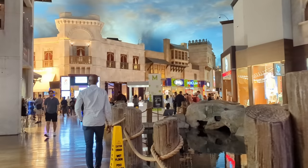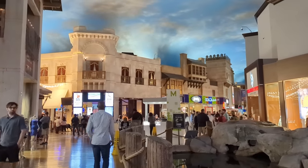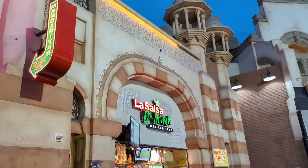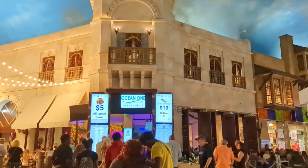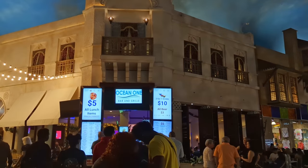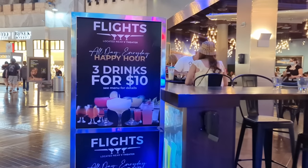Continuing with food — find the $5 breakfasts and lunches. In the Miracle Mile shops at Planet Hollywood, you'll find places like La Salsa Cantina that has breakfast for $4.99. In the same mall, Ocean One Grill is another popular spot where breakfast is super cheap and all lunch items are $5. I also really liked Flights, which is also in the same mall, and they have happy hour all day where you'll find three drinks for $10.